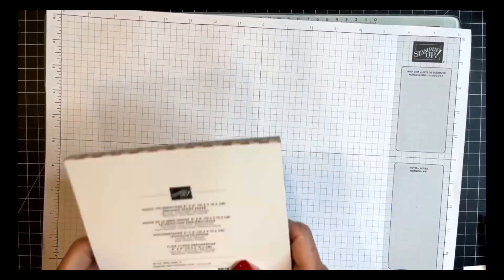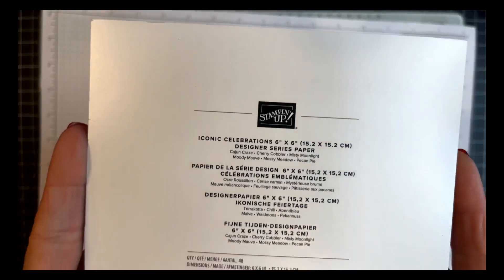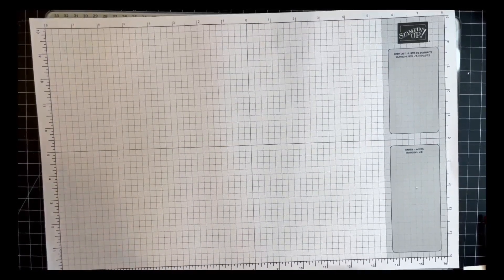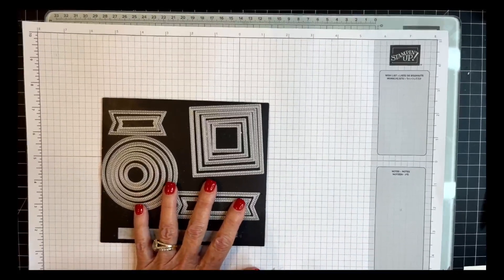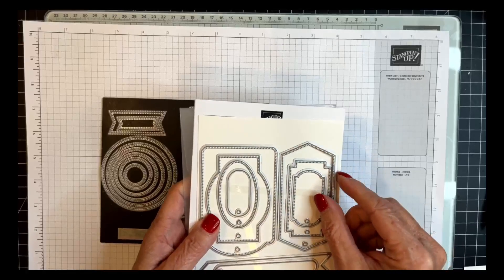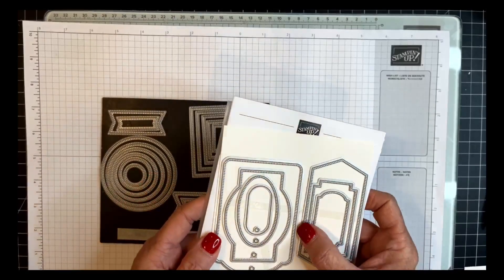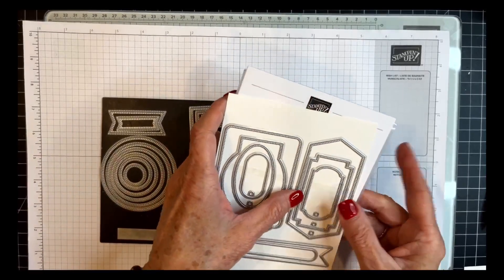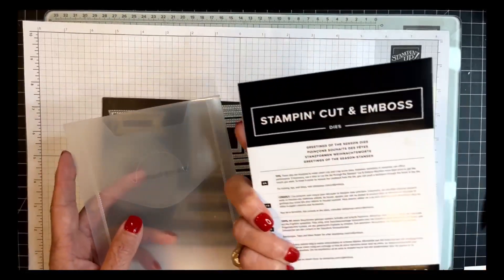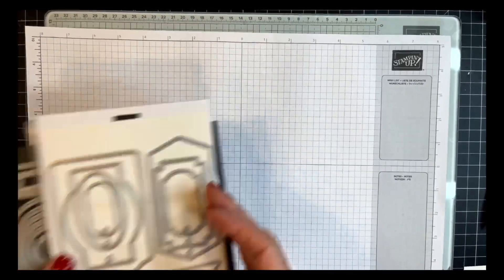Someone asked me how to choose colors — I almost always go to the back side of the DSP and choose coordinating colors, which makes it so easy. We're also going to use two additional die sets today. We're going to use Stylish Shapes, which I use on almost every card I make. These are also a new online exclusive. This is called Greetings of the Season Dies, and it comes with an awesome stamp set of sentiments as well.